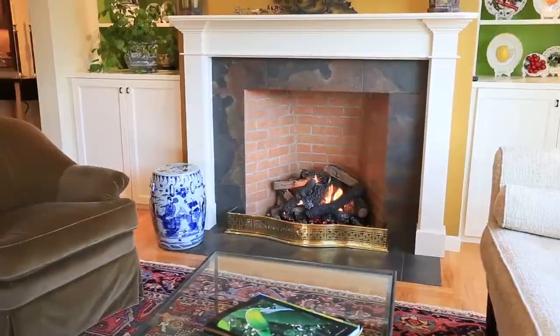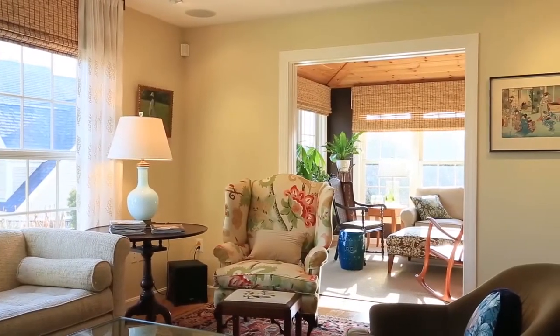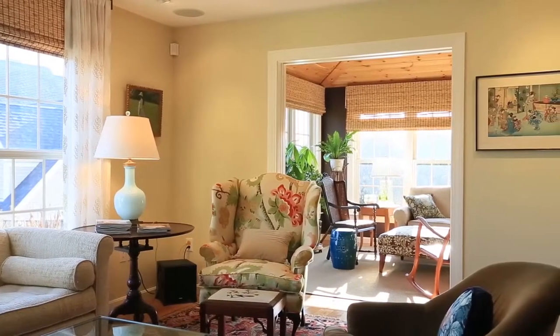Just beyond, the three-season sunroom is a peaceful spot to curl up with a cup of tea and a good book, or practice a little yoga.